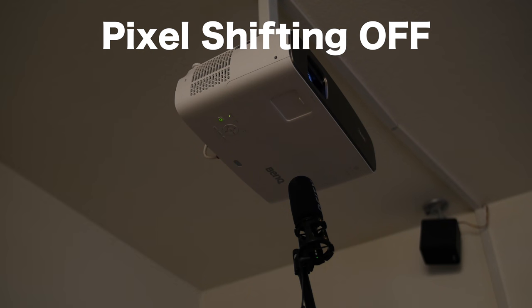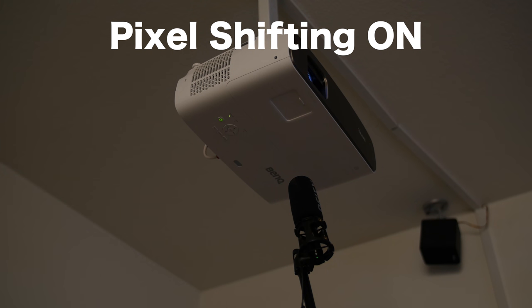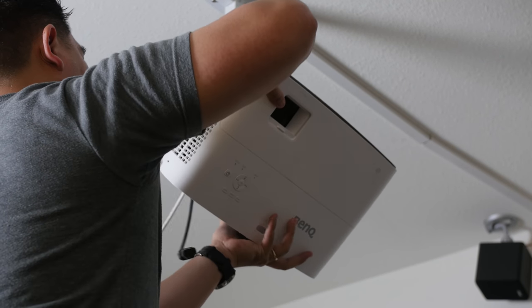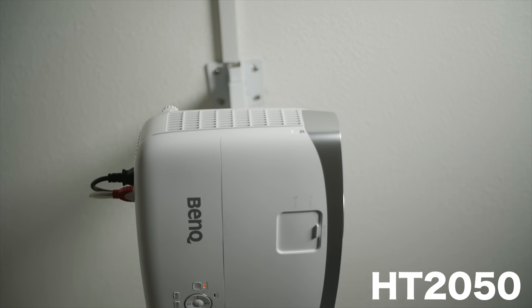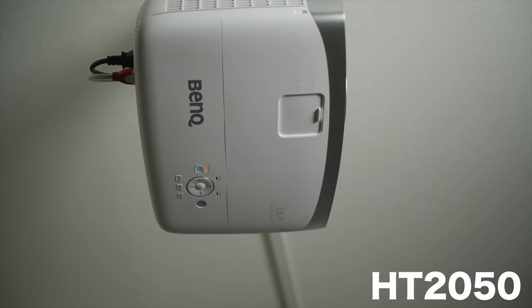You can definitely hear the motor with pixel shifting on. Whether it's audible to you depends on how you have it mounted, since the vibration can vary based on mounting surface. Initially I didn't have it mounted and balanced well, and I could definitely hear that motor. Once I balanced it out, the motor noise was less audible. Even without pixel shifting on, this unit is louder than my HT2050 — according to the specs, somewhere between two and three decibels, which is significant.